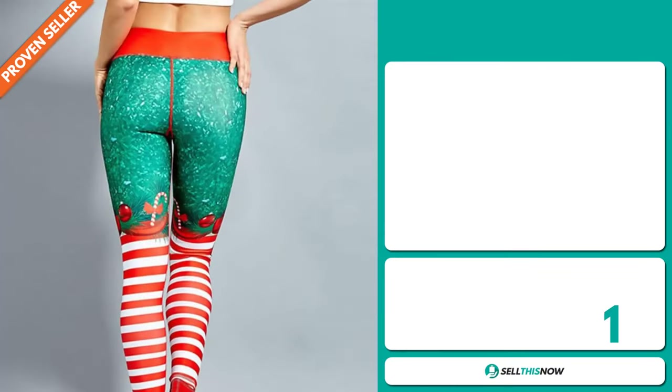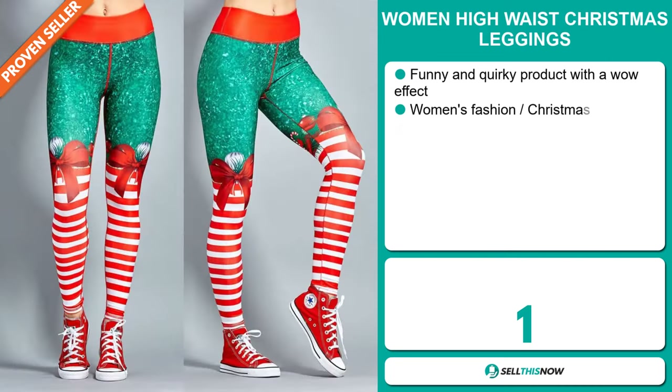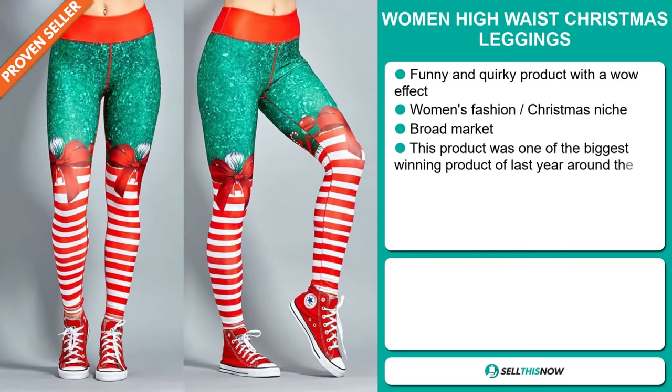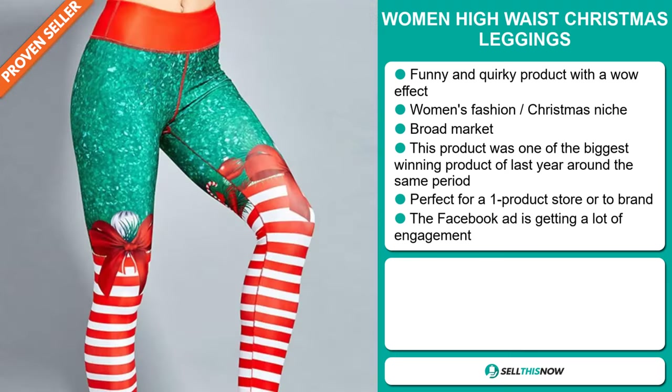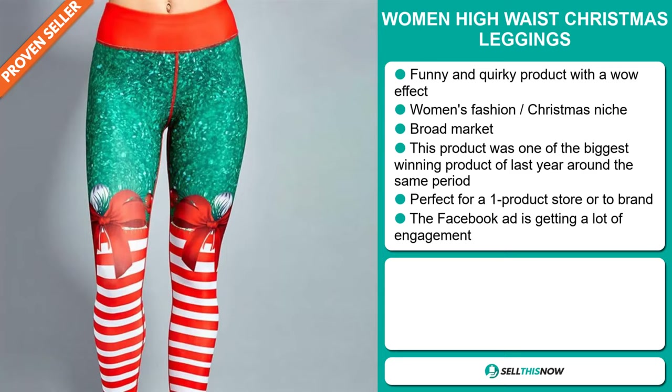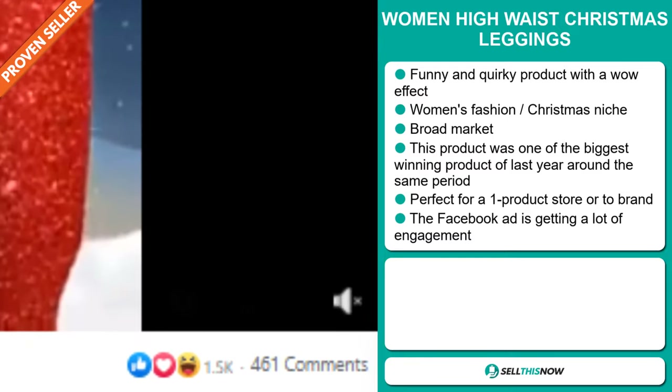Our next product is the Women High Waist Christmas Leggings. Now this is a funny and quirky product with a wow effect, and it falls under the women's fashion Christmas niche market. We also think that this item has a broad market base, and this product was one of the biggest winning products of last year around the same period. It's perfect for a one product store or to build a brand around. And finally, the Facebook ad is getting a lot of engagement right now.